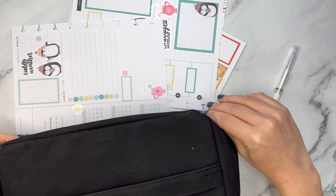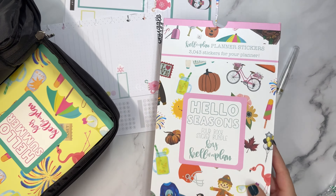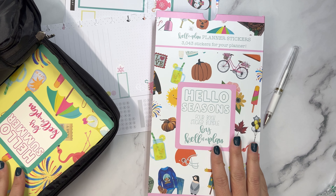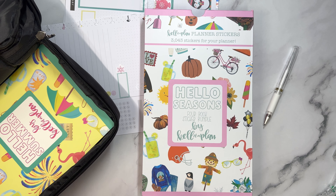So that is a wrap. I hope you enjoyed, and remember that these stickers also come in this simple storage box with the four book sticker bundle. Thanks so much for spending time with me. My link is in the description and I will see you soon.